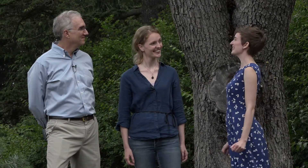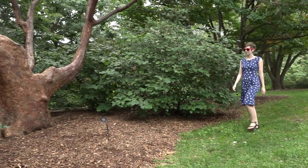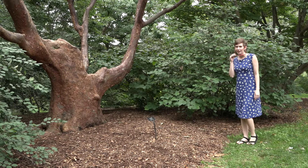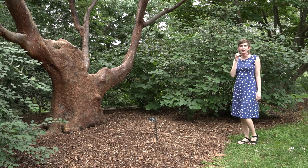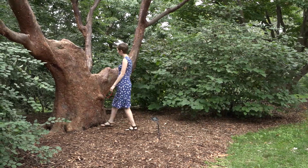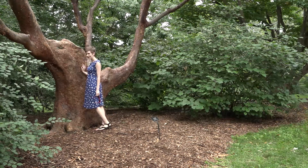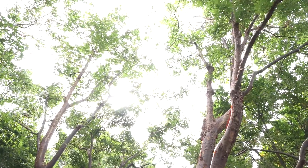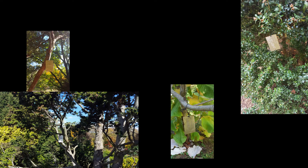Every one of the 15,000 trees has its own personal story. When you walk by a tree at the Arboretum, you might think, that's a good-looking tree — I want to meet that tree. And it turns out you can. You can know this tree's entire life story, because each woody plant at the Arboretum has a tag that contains all of its information.